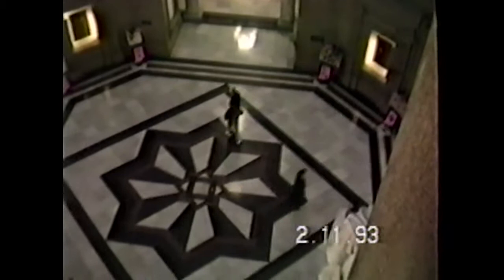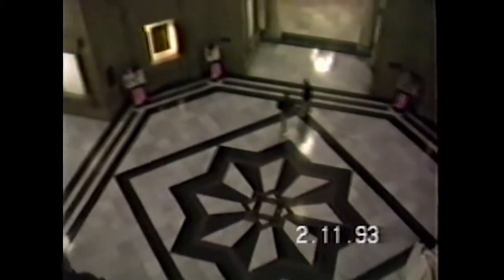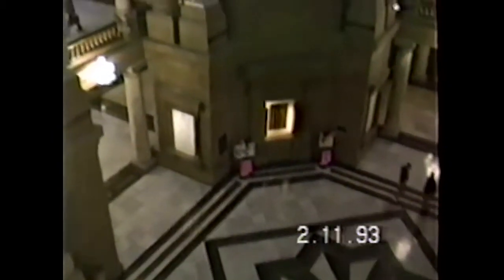This is looking down at the floor from the fourth floor. You can see the beautiful star, and the floor is marble. You may have many activities in this Capitol building, looking up.